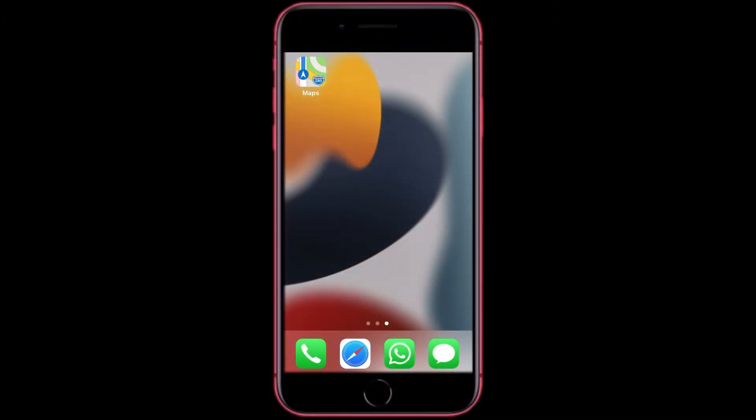Hello everyone, welcome to Adam's Apple Tech Guide YouTube channel. Hope you enjoy the video. First, you want to open Apple Maps.